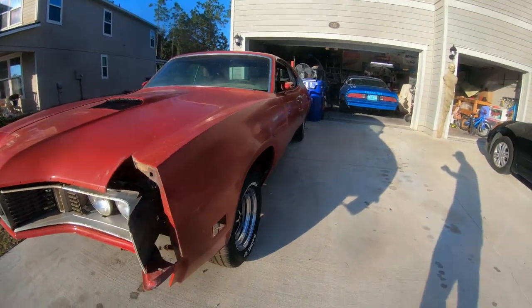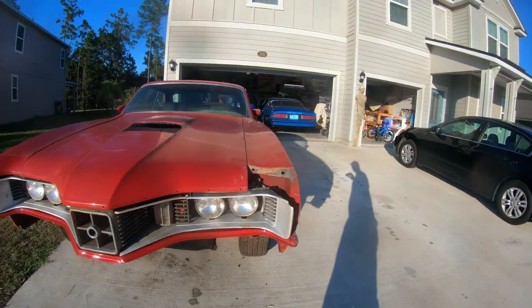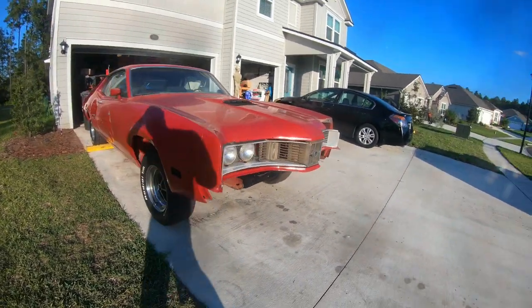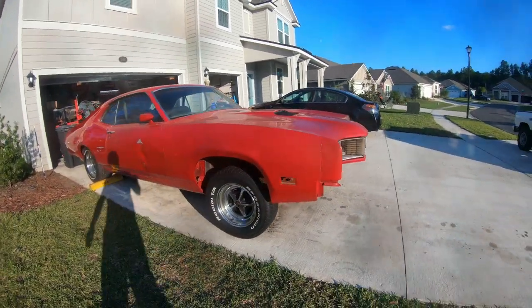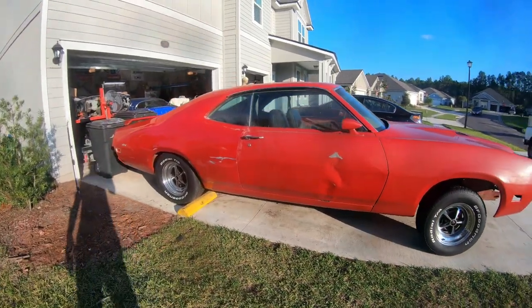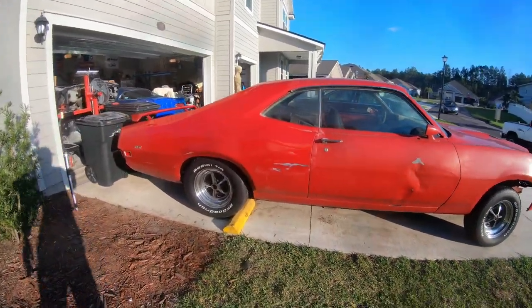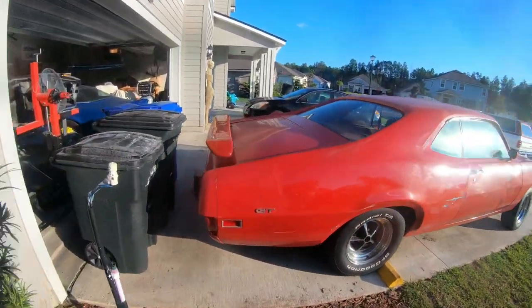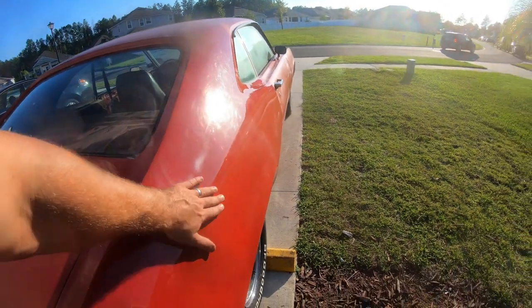The alignment isn't perfect — it doesn't have hood hinges on it. I bought it sight unseen, got a great deal on the car, had no idea if it was going to be a total rust bucket or what, but it turned out to be a pretty solid car. I did a little buffing on this thing.